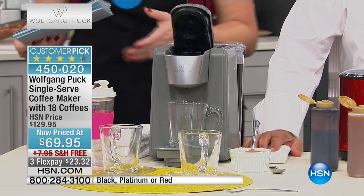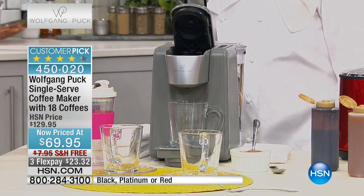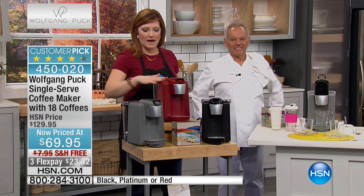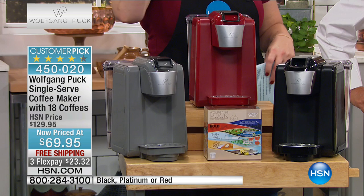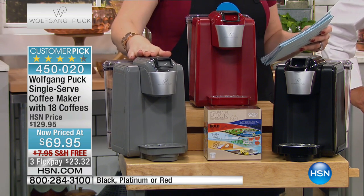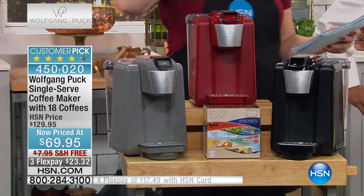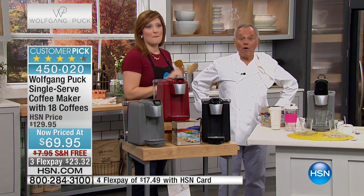So you know the quality, the taste, the flavor is there. We've got three choices for you and I believe they're all very limited — I think we only have about 2,000 of these to go around. You can use the Wolfgang Puck coffee in it, but you can also use Keurig K-cups. We have it in the silver, which we're calling platinum, in the red, and in the black. Already a customer pick, final quantities, 50% off.